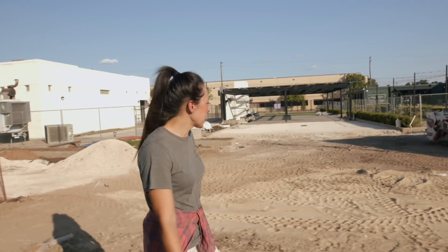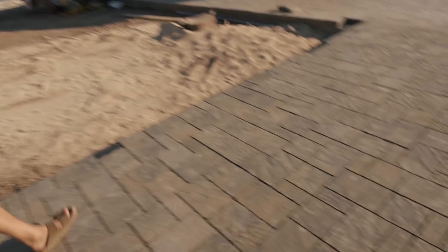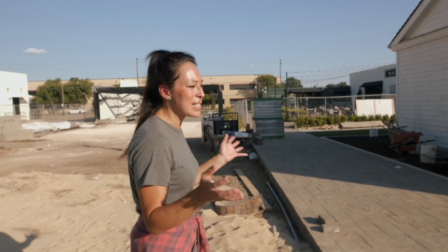The fact that all these pavers are going in — it's almost like tile work — means you're that much closer to the job being complete. And once the pavers go in, then we can install all the landscape. And then we're done.